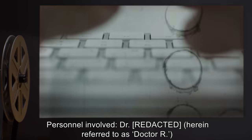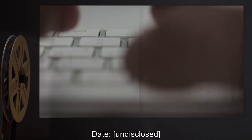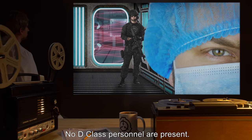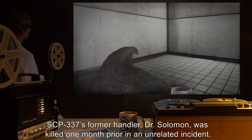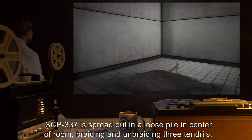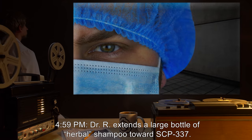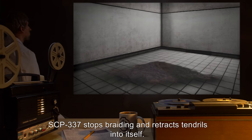Incident 337-B. Personnel involved: Dr. R. Date: Undisclosed. Description: 4:57pm — Dr. R and two guards enter the antechamber of SCP-337 containment area. No D-class personnel are present. The object has refused feeding for two consecutive weeks. SCP-337's former handler, Dr. Solomon, was killed one month prior in an unrelated incident. 4:58pm — All personnel enter the chamber. SCP-337 is spread out in a loose pile in the center of the room, braiding and unbraiding three tendrils. Dr. R approaches the object. 4:59pm — Dr. R extends a large bottle of herbal shampoo toward SCP-337. SCP-337 stops braiding and retracts its tendrils into itself.